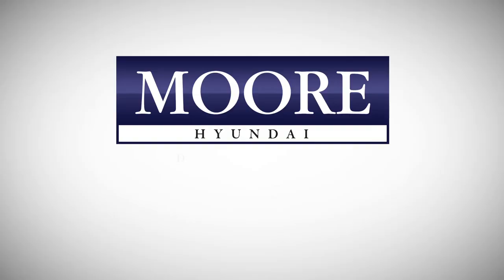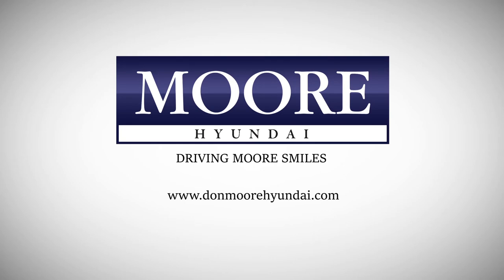For more information on the Tucson, come see me today at Don Moore Hyundai, or check out our website at www.moredeals.com.